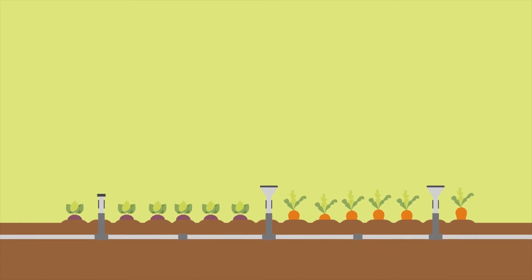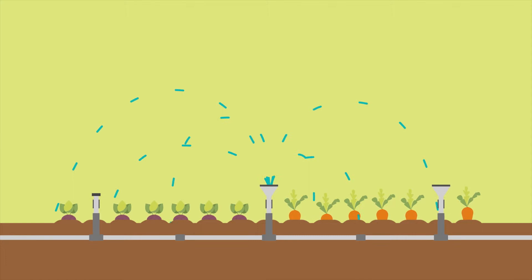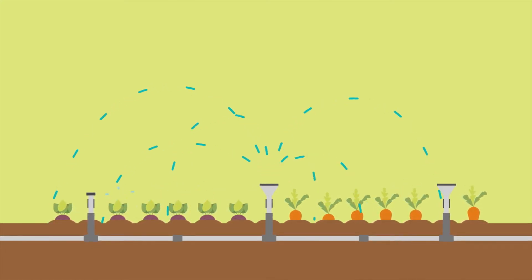What if you could manage your nutrition system by a fertigation with a single solution? Well, now you can! Yara presents its new brand for fertigation, Yara Terra.